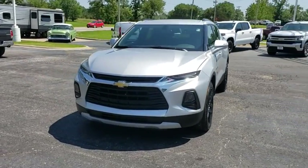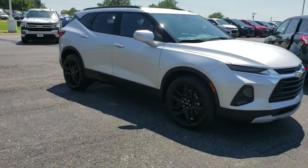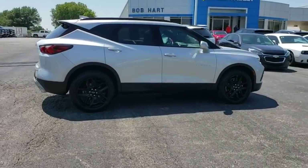Stop by and take a look at the 2019 Chevrolet Blazer. The Chevrolet Blazer is fun to drive around town, comfortable to ride in, and decently capable off-road. This vehicle has less than 100 miles. Here are some of this vehicle's great options.